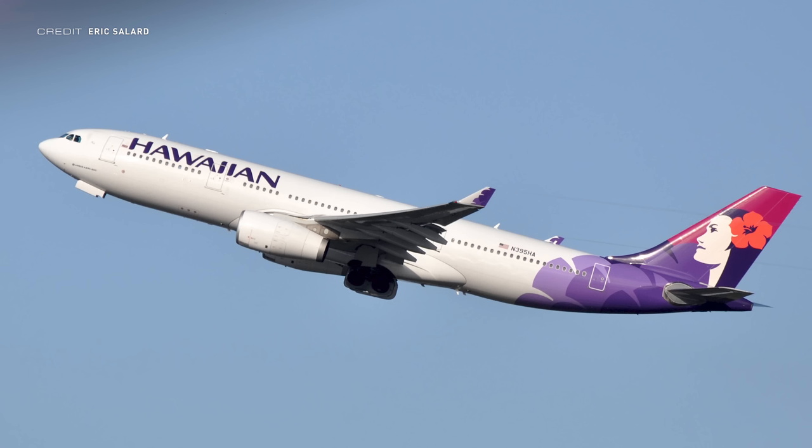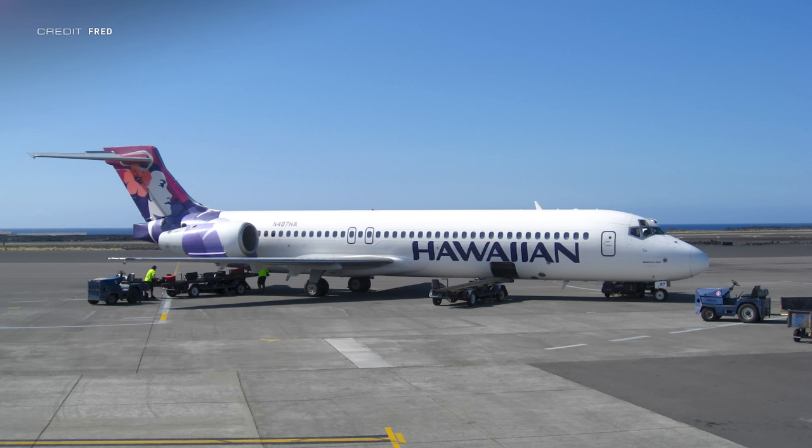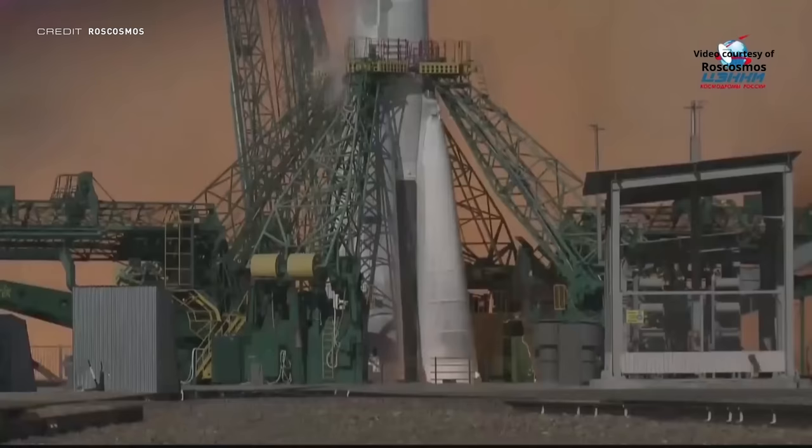Starlink will be available for use first on the airline's Airbus A330 and A321neo aircraft, before being added onto their incoming fleet of brand new Boeing 787-9s, for use on domestic and international trans-Pacific flights to the USA, Asia and Oceania. Starlink, however, will not be available on the airline's fleet of Boeing 717s, which are used for short island hops within the Hawaiian archipelago.